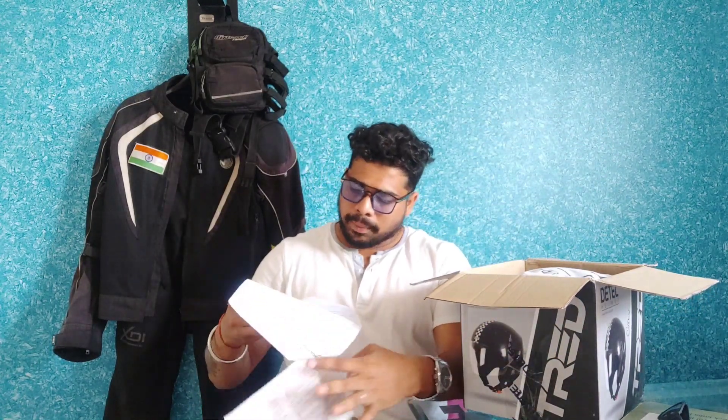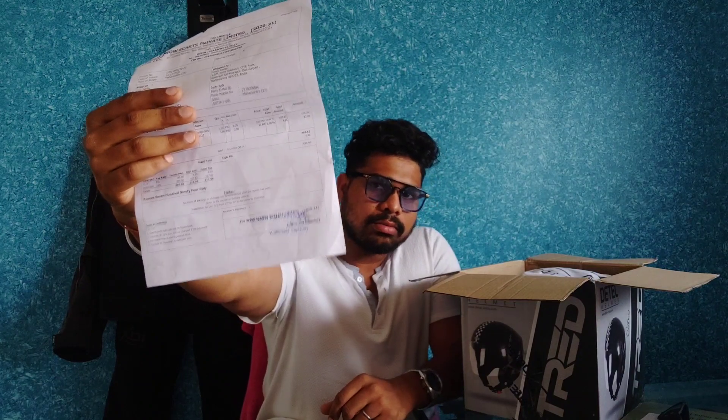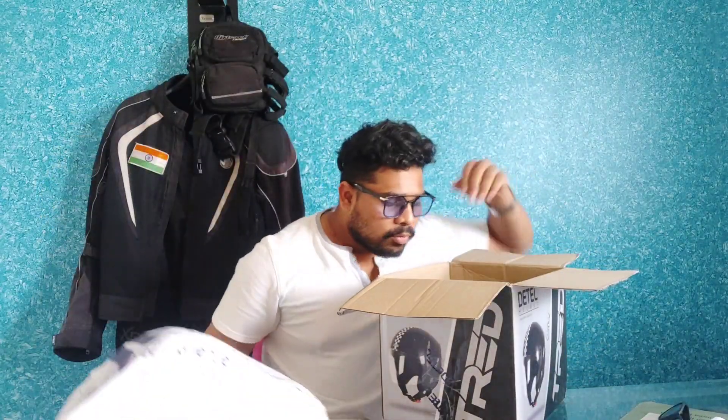Now talking about the MRP of this product. The MRP is 600 rupees excluding GST and it will cost you around 706 rupees. It also includes a logo, a face mask from Detel Pro, so including all that the bill goes to 794 rupees. If you don't have a helmet then it's 599 plus GST 107.82, total 706.82.